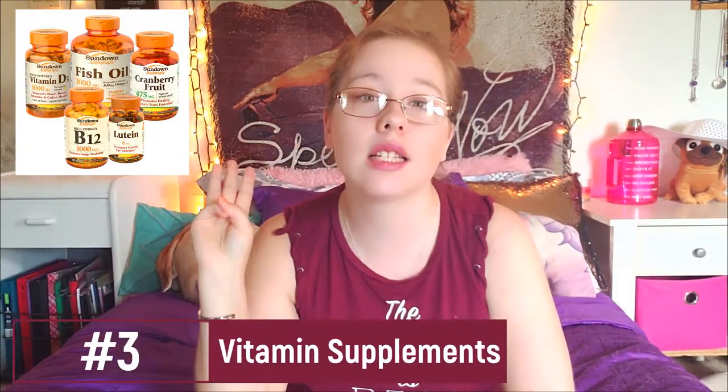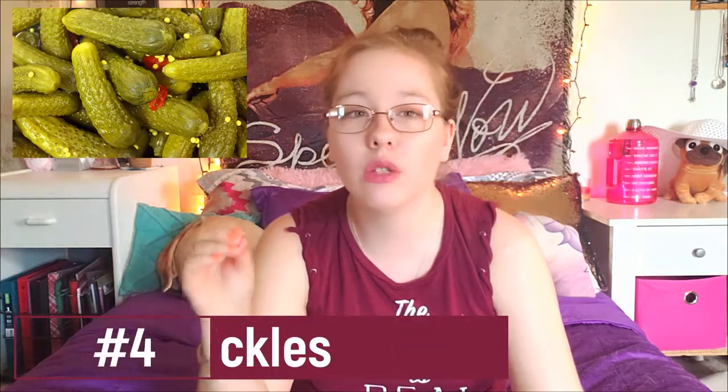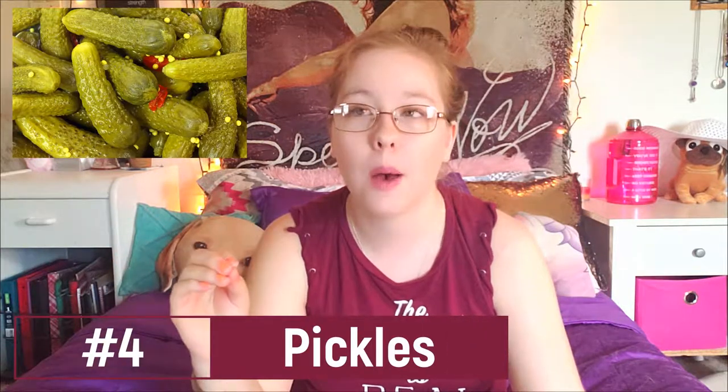Number three is vitamin supplements, and this scared me because I take these Vitafusion fruit gummy vitamins. And there is gluten in pickles — pickles!